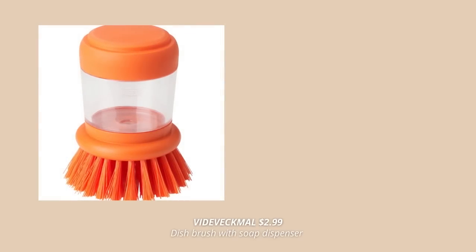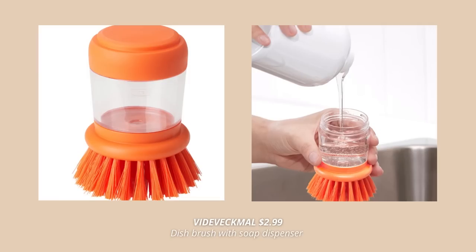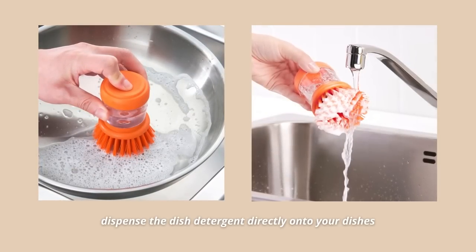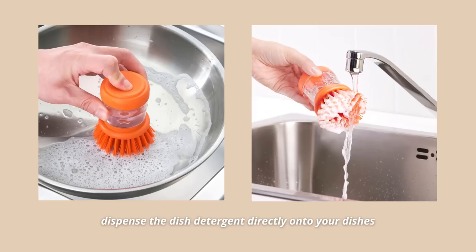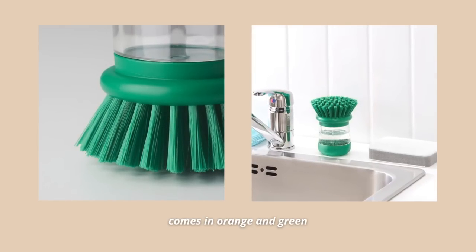This brush and dish soap in one is such a smart solution for cleaning your dishes. Just a light push on the top of the brush dispenses dish detergent directly onto the dirty dishes. The valve in the brush holder prevents soap from leaking, and since it's see-through you can see how much remains and easily add more by removing the top. Such a practical solution that takes up little space and makes washing up way easier.